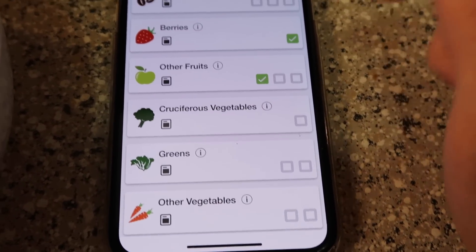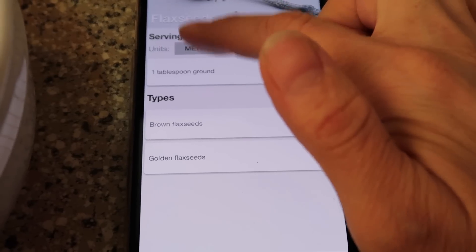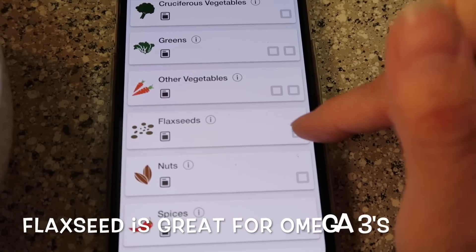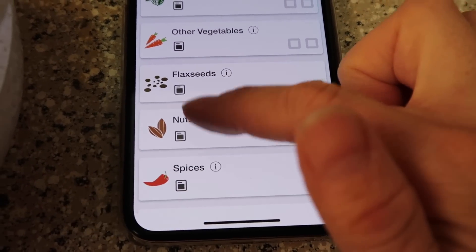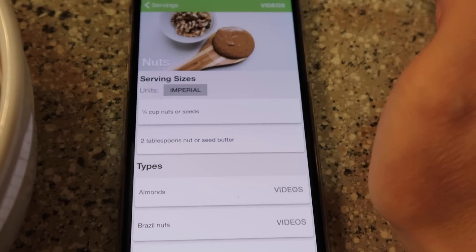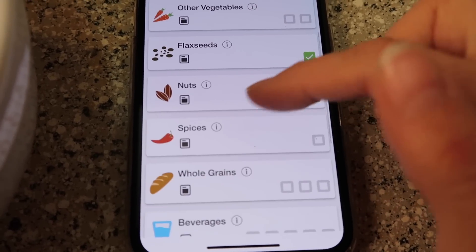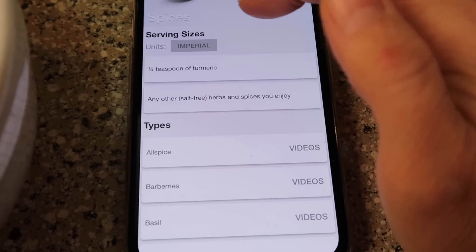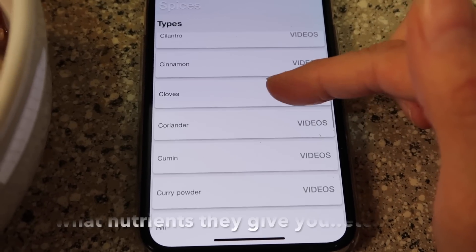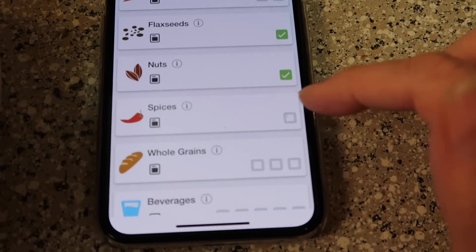For flax seeds, it says one tablespoon of flax seed or golden flax seed every day — we've got that covered, done for the day. Nuts and seeds says one quarter cup of nuts or seeds or two tablespoons of nut or seed butter — we've got our two tablespoons of nut butter, so we're done with that one already. For spices, it's a quarter teaspoon of turmeric or any of the listed spices — the app has videos explaining which ones are good. We're doing cinnamon, so that one's marked for the day.